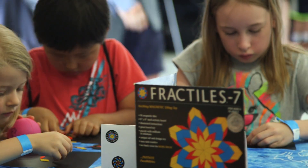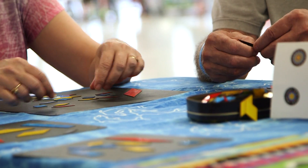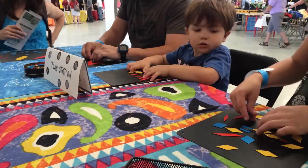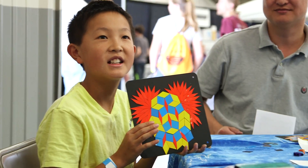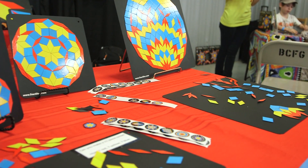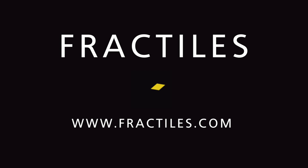Ideal for ages six and up, Fractile's is made entirely in the USA and is safe for both children and the environment. In the classroom, at home, or on the go, Fractile's is a fun, unique learning tool that builds valuable skills while instilling the value of play. Learn more and order your own Fractile's set today at Fractiles.com.